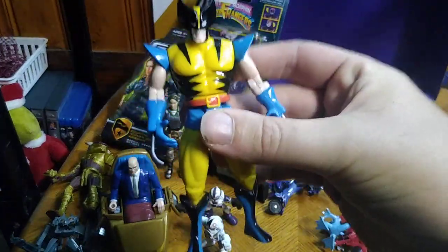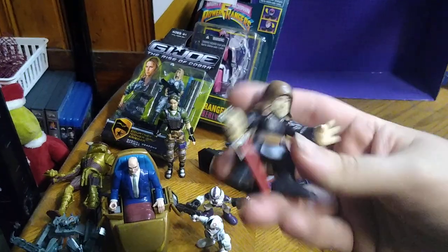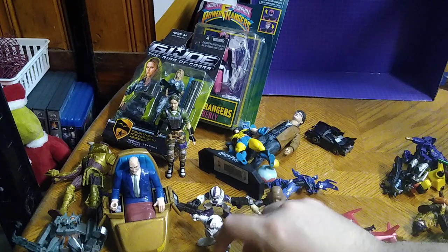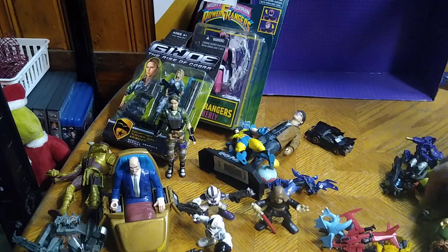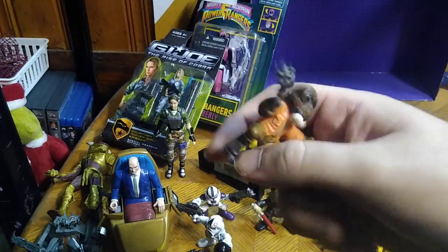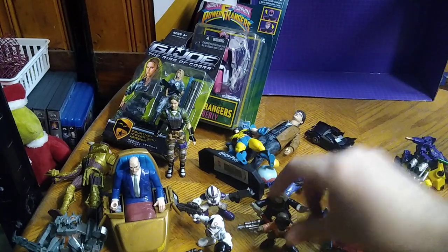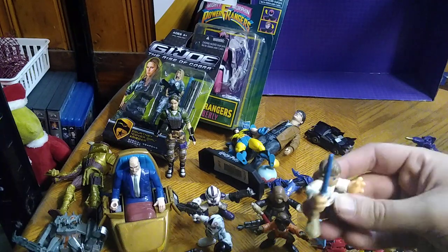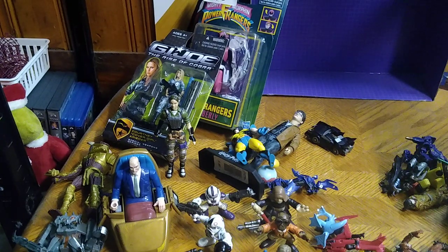We got Wolverine — another version of Wolverine on this toy haul. Count Dooku, AT-ST driver, Imperial engineer, clone trooper — never go wrong with two clone troopers. Ponda Baba — I got him. This is a Galactic Heroes figure of him, the guy that Luke — or was it Obi-Wan? I think it was Obi-Wan that chopped his arm off. Speaking of Luke, here is young Luke Skywalker from Galactic Heroes.